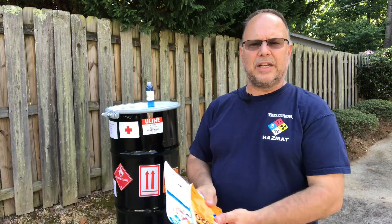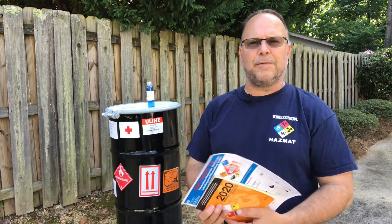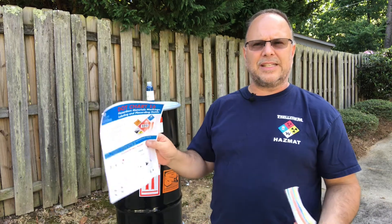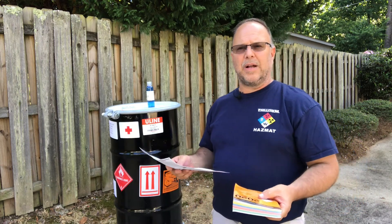Stick it right in the emergency response guidebook. Put it right there on the rig, in the car, in the truck, whatever the case may be for you. You'll always have it right there with you. It's extra information that goes along with what we already know about the emergency response guidebook.